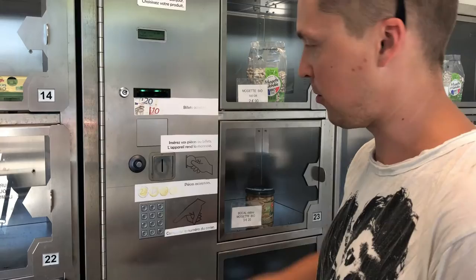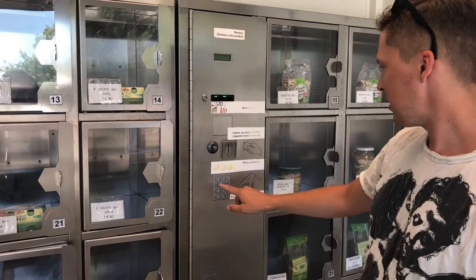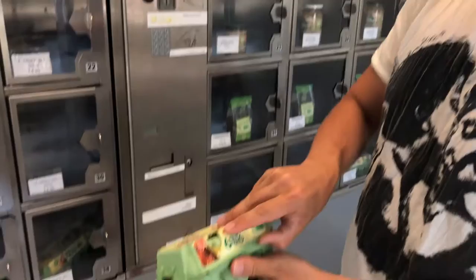It's number 21, I'm going to pop the money right there. You can see on the screen that it's reflecting — and ta-da! It's never been easier. Check this out — 6 organic eggs.